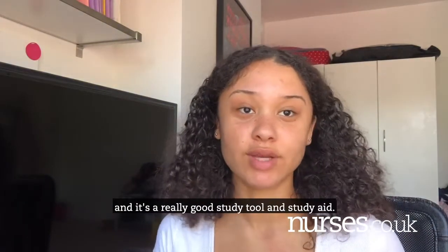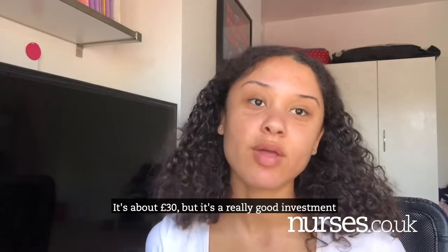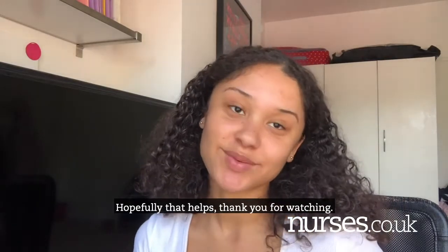It is a really good study tool and study aid, so I definitely recommend buying it. It's about 30 pounds but it's a really good investment because you will use it all the time. Hopefully that helps — thank you for watching!